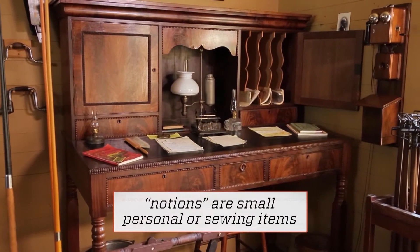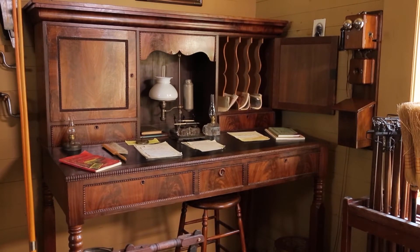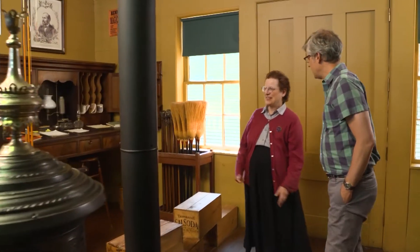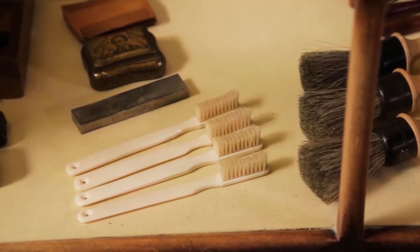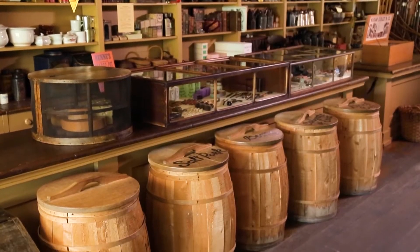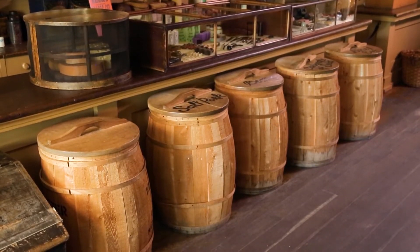Bringing the store's physical elements together in one place was also a way to bring the townspeople together. This area looks kind of like a post office. This area is the part that's not about buying products — it's about community gatherings. The post office would have basically been at the storekeeper's desk. Each section of products in the general store was referred to as a department, which was a precursor to what we now know today as the department store.